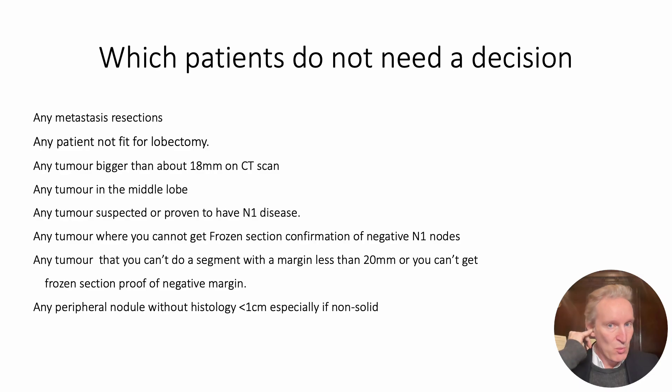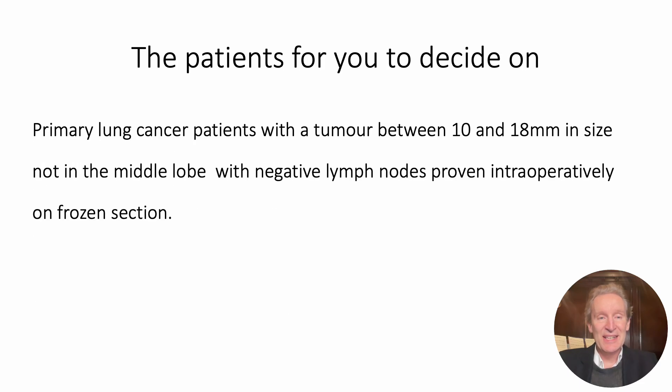Now, I've had loads of people emailing, WhatsApping, talking about this — it's literally caused a genuine bombshell in our community. Everybody's been panicking: 'Oh my God, how come I can't do a segmentectomy?' You can. You can still do segmentectomies on patients I've just highlighted: metastases are great for segmentectomies over lobe when they're too deep for a wedge; not fit for a lobectomy — do a segment. Of course, big tumours, you have to do a lobe; middle lobe, you have to do a lobe; if you think you've got N1 disease, you have to do a lobe; if you can't get frozen section, you have to do a lobe; if you can't get a good margin, you have to do a lobe. Remember, the solid-to-GGO ratio had to be more than 0.5 in this study. So we're really talking about tumours between about 1 centimetre and 18–19 millimetres.